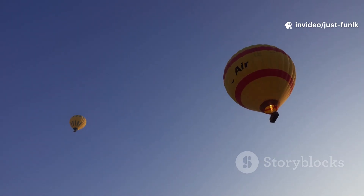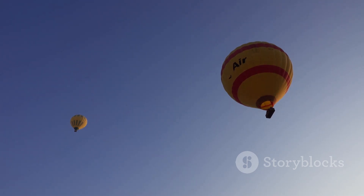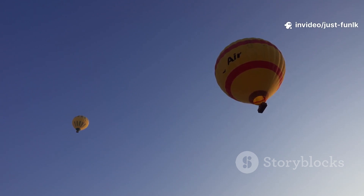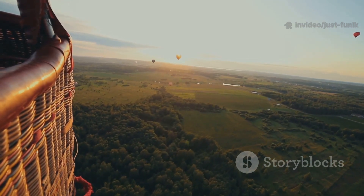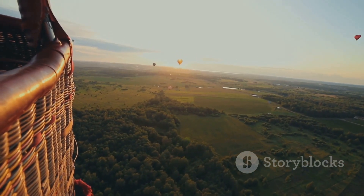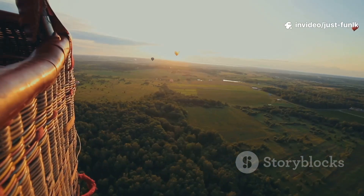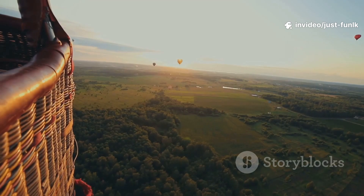You can't really steer a hot air balloon. You go wherever the wind takes you — that's part of the adventure. Each flight is unique, guided by the currents of the atmosphere. It's like surrendering to the sky and letting the wind be your guide. Imagine floating quietly over fields and forests, waving to people below. The world looks so different from above, like a miniature landscape unfolding beneath you. It's a truly magical and unforgettable experience.